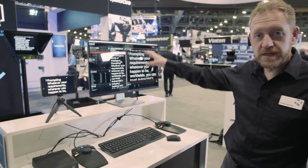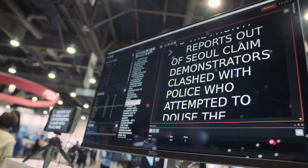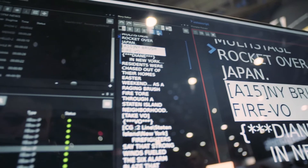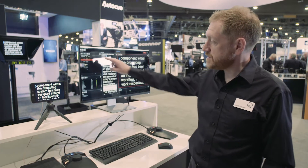This is the new look GUI for the new Autoscript application which is called WinPlus IP. This is an example of the scroll output which is being sent to the prompter monitors. This central window is an example of the actual script — the body text of the script.